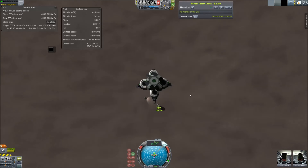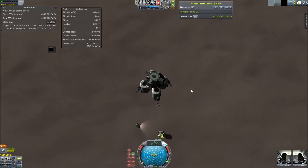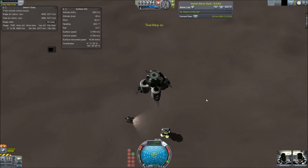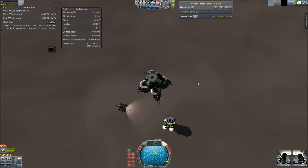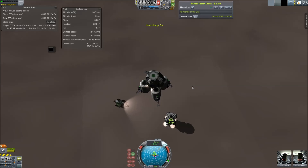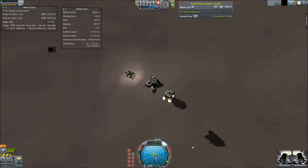I'd rather not go below 100 kilometers because that sometimes causes issues with the Real Solar System mod. I actually tried to land on Nyx with the ship and it ate my ship, just like Deimos did. There might be some sort of size limitation in Real Solar System — just be aware of that. Don't land on Deimos, and don't land on Nyx.